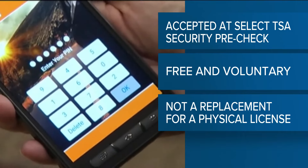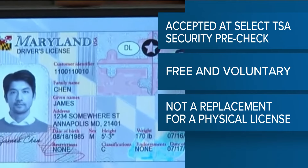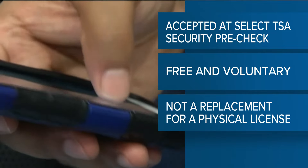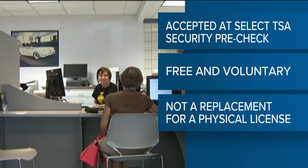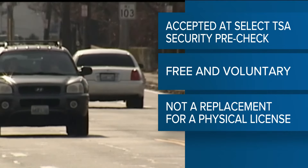The Department of Driver Services says storing your Georgia digital driver's license or ID in your Samsung Wallet comes at no additional cost. A reminder that these digital IDs do not replace your physical ID.